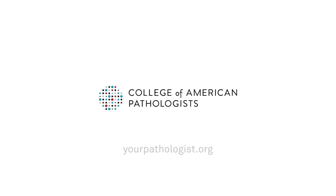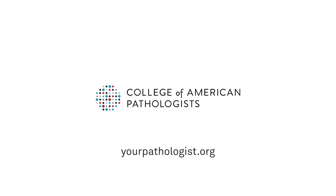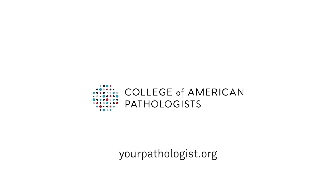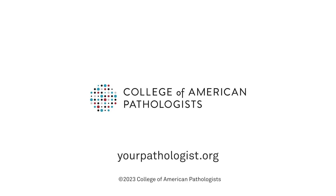Thank you so much for taking the time to watch this. I hope it answered some of your questions, and you can find more answers to questions about your pathology report at yourpathologist.org.